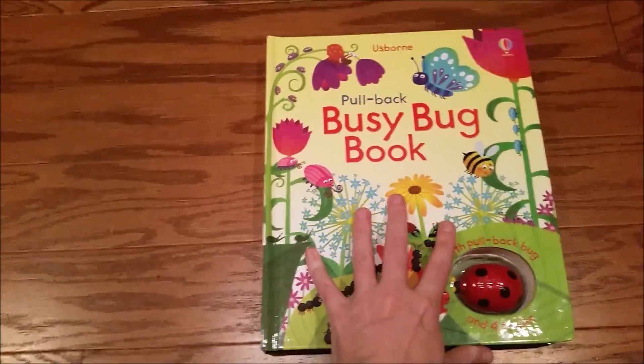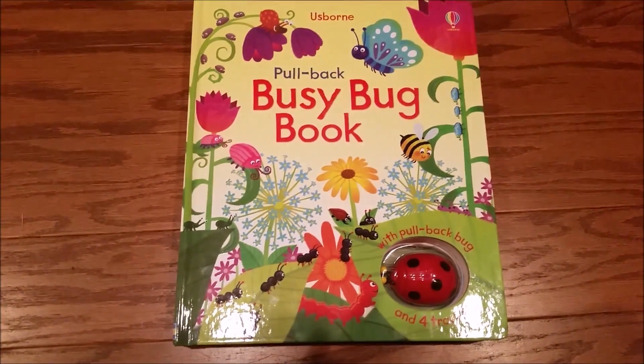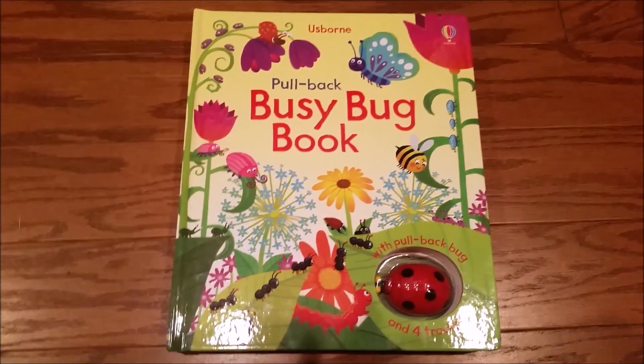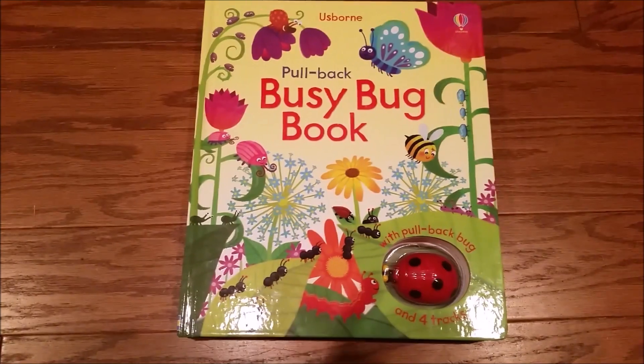So this is the Busy Bug book. We also have Busy Train, Busy Helicopter, Busy Airplane, and a few others. Be sure you check them out on www.usbornreadingcorner.com. Thanks!